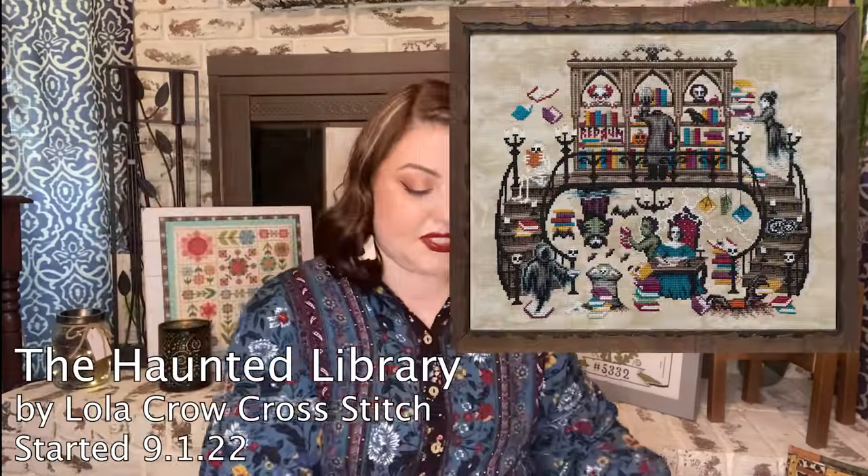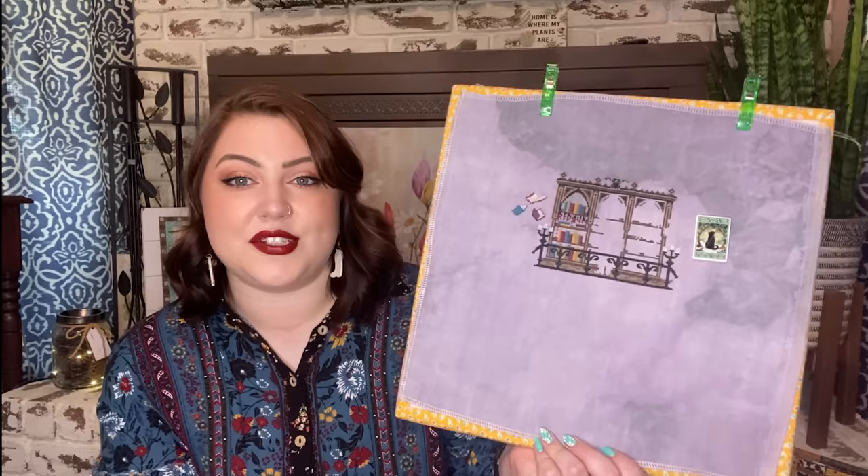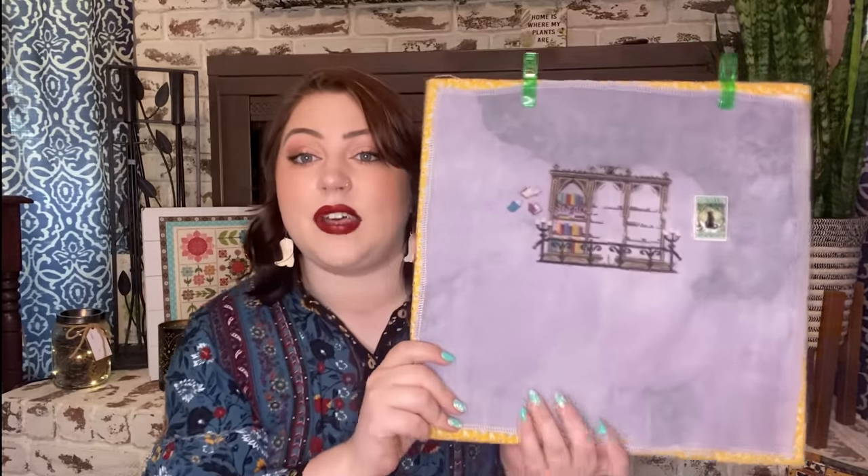Now we get into seasonal projects. The Haunted Library by Lola Crow Cross Stitch — this was a mystery stitch-along I joined very late, so I'm very behind. Started October 1st of 2022, stitched on 40-count Heather by Fiber on a Whim. I'm about 4,500 stitches in out of about 16,000, so roughly a quarter of the way done. She's stunning, and I'm doing another Lola Crow stitch-along right now. I'm hoping for a finish this year, but that might be a lofty goal given my other Halloween WIPs.